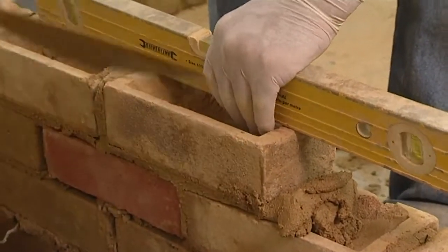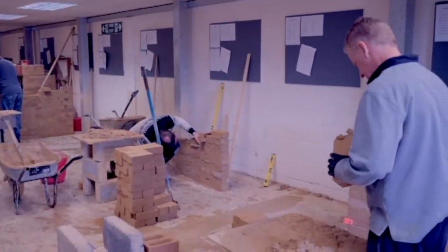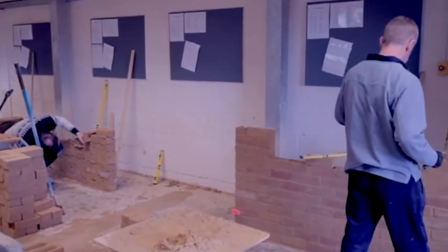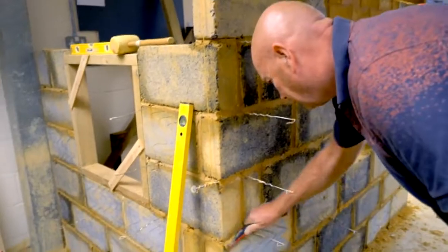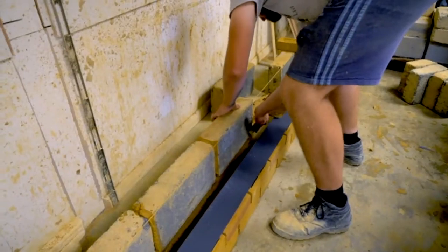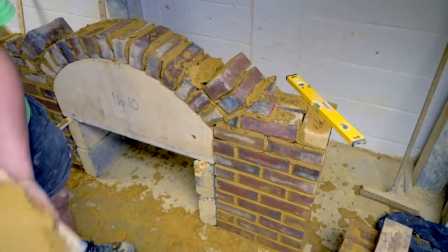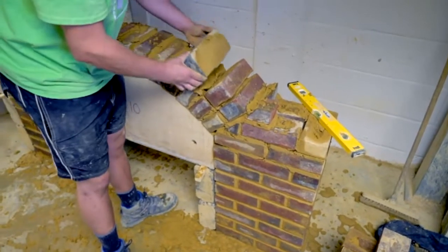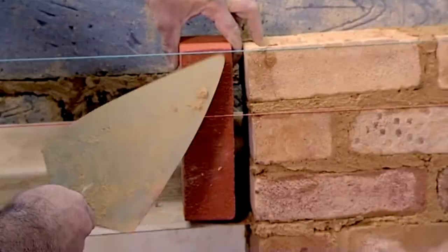You'll learn the different types of bricklaying bonds. We'll show you how to do pointing for face work, how to put in a damp course, and work on windows and lintels.